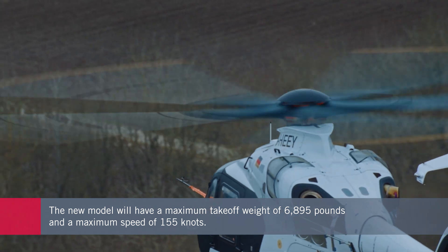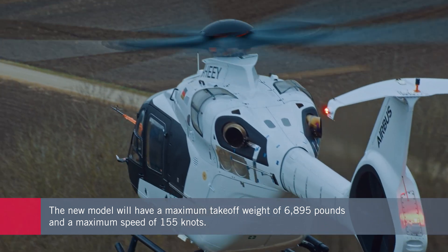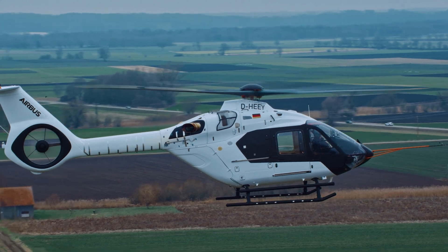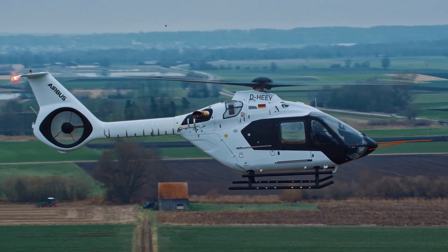Airbus said this will translate into elevated useful load and performance specifications that, although largely undisclosed for now, will include a maximum speed of 155 knots.